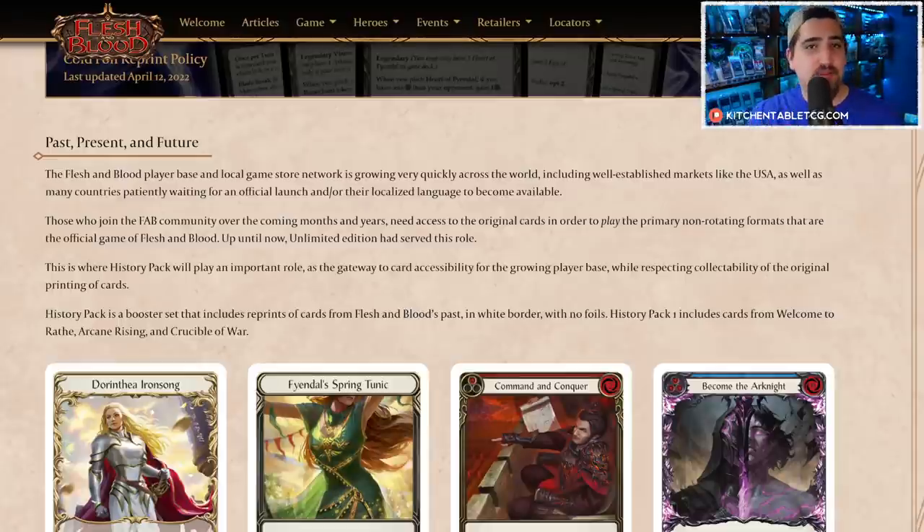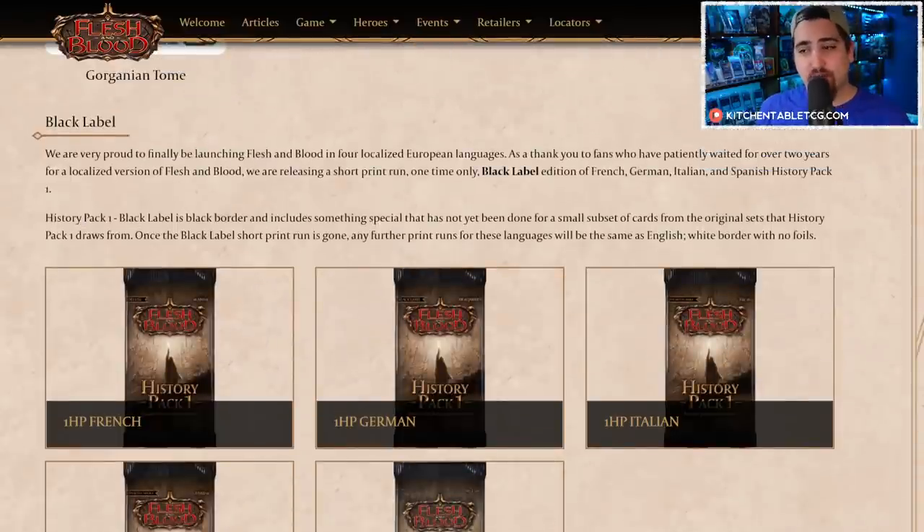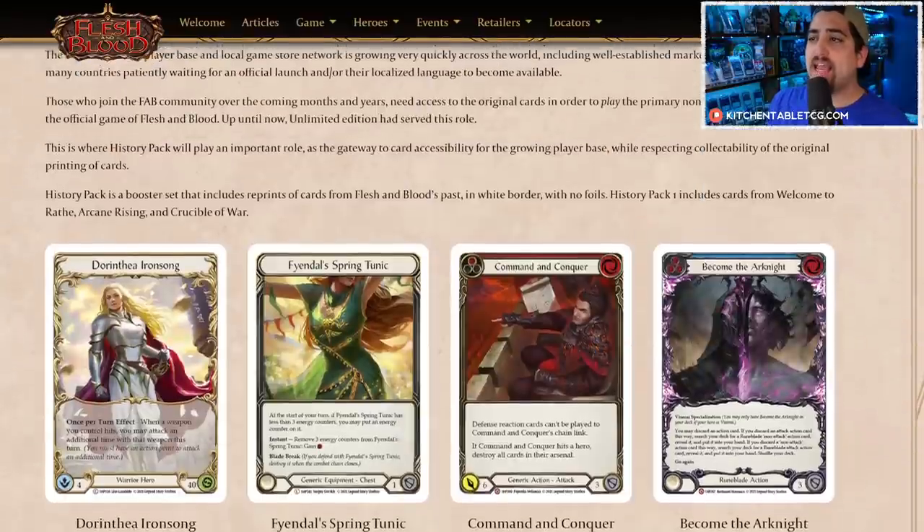I think this is an amazing product for non-established markets. It was essential and very much needed to get product into the hands of consumers in markets that are now growing or haven't had product and didn't get unlimited versions of the cards. The black label product for those emerging markets — the differences there are all perfect and a really great product.